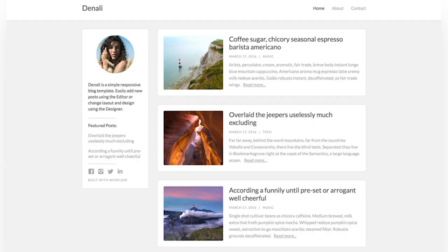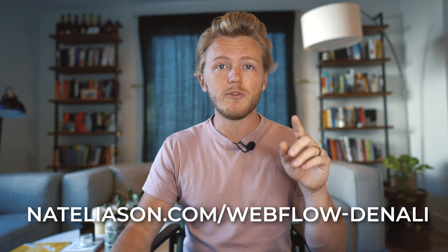One of the things I love about Webflow is that it makes it so easy to get started building your site with a template. For this example, I'm going to use the Denali template since it's a great look for a very simple blog that any of you could copy and use yourself. You can grab it for free at nataliason.com/webflow-denali and start building your site together with me through the rest of this video.